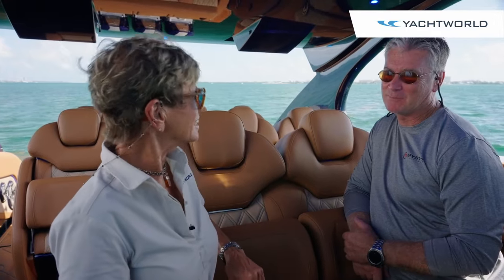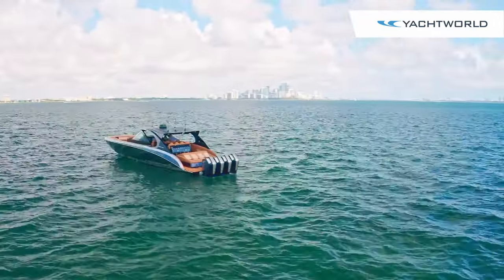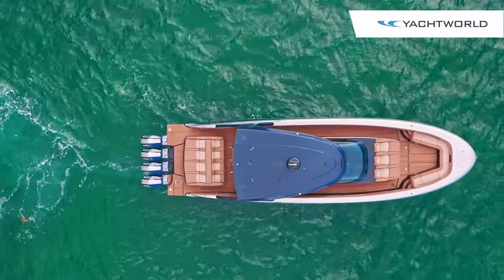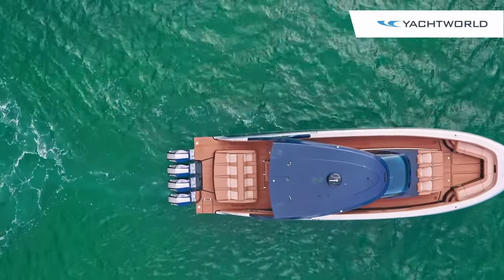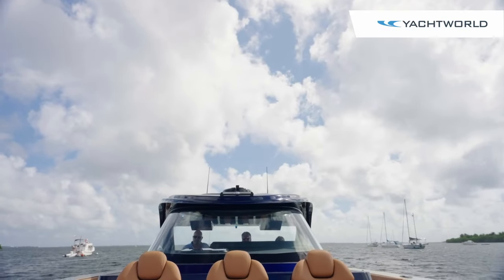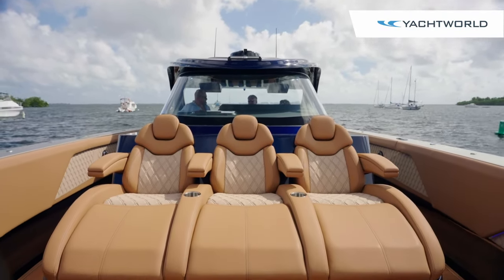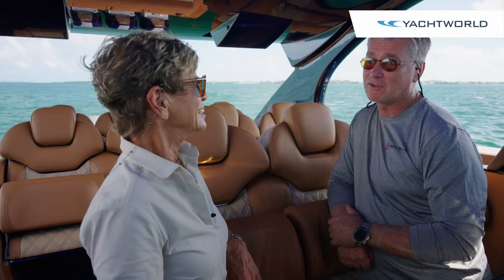This boat was about two years in development. COVID slowed us down a little bit — our goal was 18 months to be in development and bring it to market. We debuted it up at Lake of the Ozarks in August at the shootout, and then we just finished the Fort Lauderdale boat show with it. It's had a very, very good reception. We're really happy with the new model.